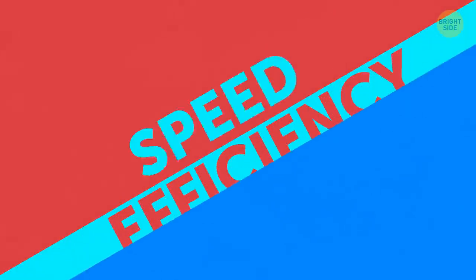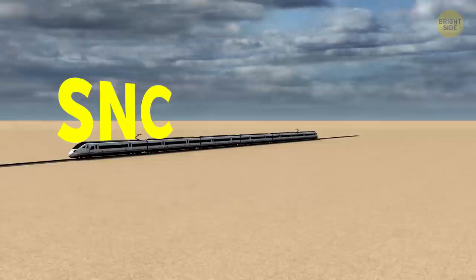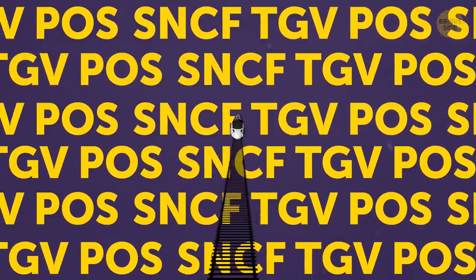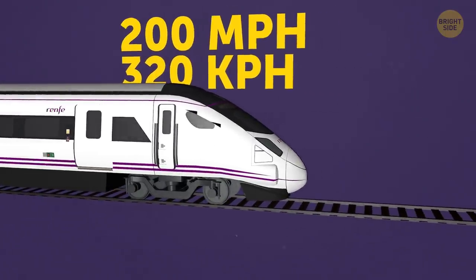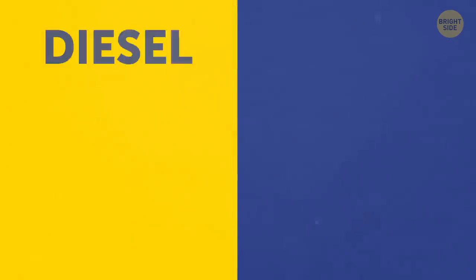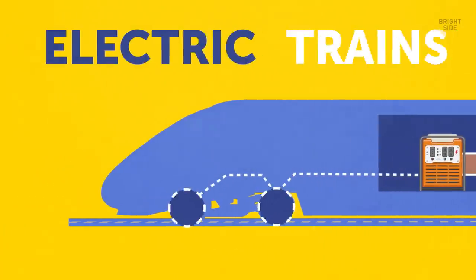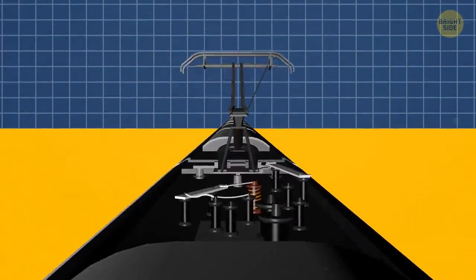But if you want to talk about speed and efficiency, that would be electric. One of the fastest trains operating today is the SNCF TGV POS. Its name may be a tongue-twisting jumble of letters, but these sleek locomotives are capable of a blistering 200 miles per hour. There are a few reasons electric trains achieve such jaw-dropping speeds, but weight is one of the biggest. Most diesel trains are actually diesel-electric — the engine produces electricity, which is then used to power the motors that drive the train forward. Electric trains only need the motor to turn the wheels, and since they get all their power from the electrical grid, they don't need to carry the weight of fuel.